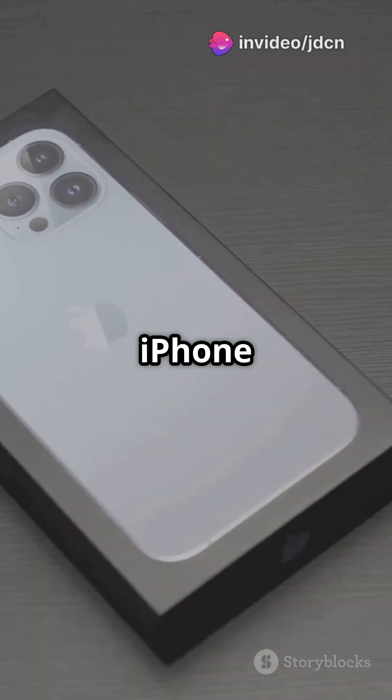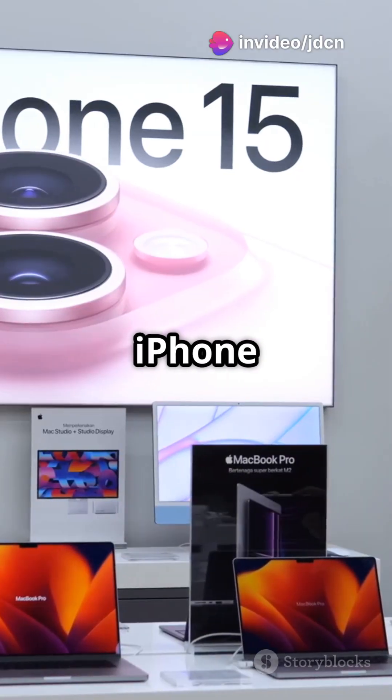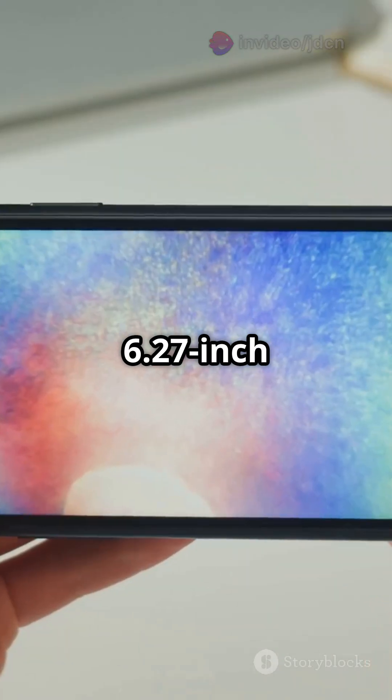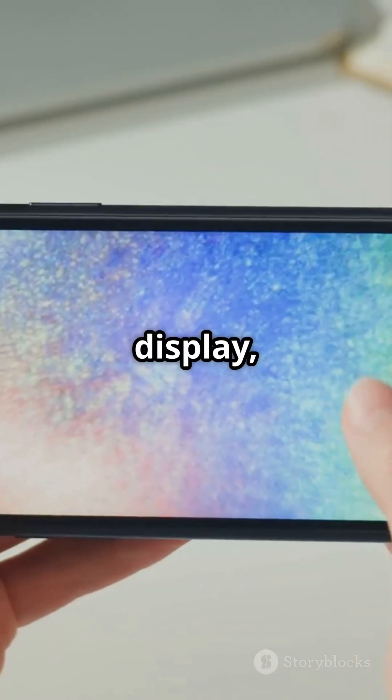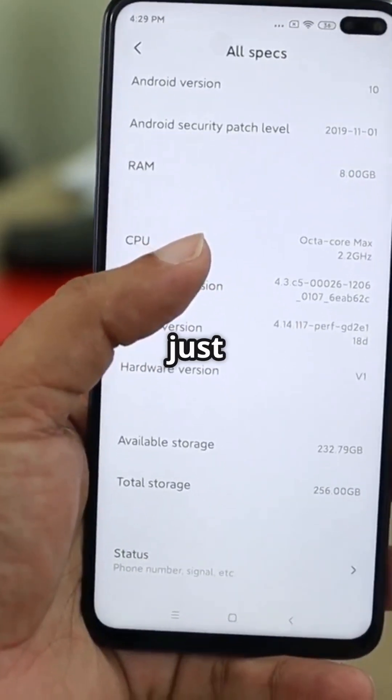Calling all tech lovers — the iPhone 17 series is here, and it's a game-changer. First up, we have the iPhone 17 with a sleek 6.27-inch LTPO display, powered by the A19 chip and 8GB of RAM, starting at just $799.